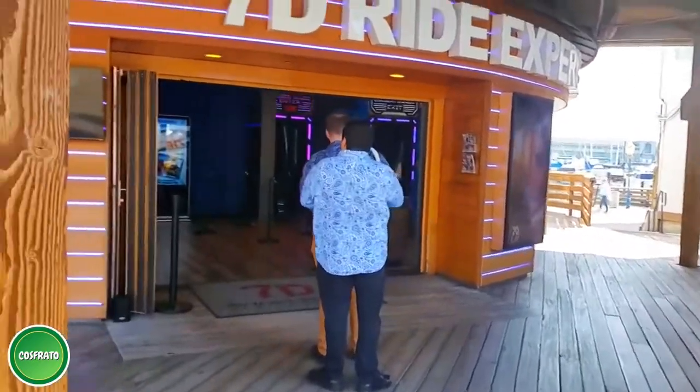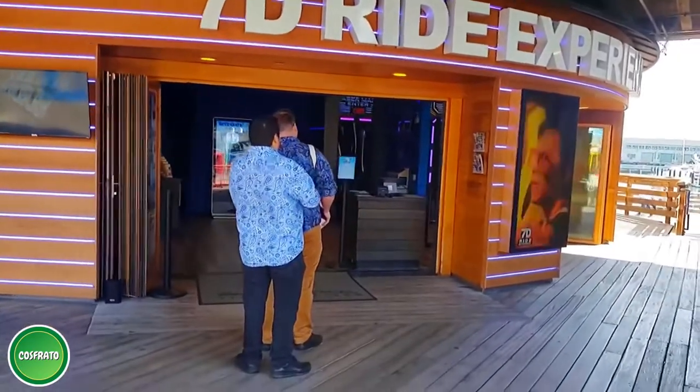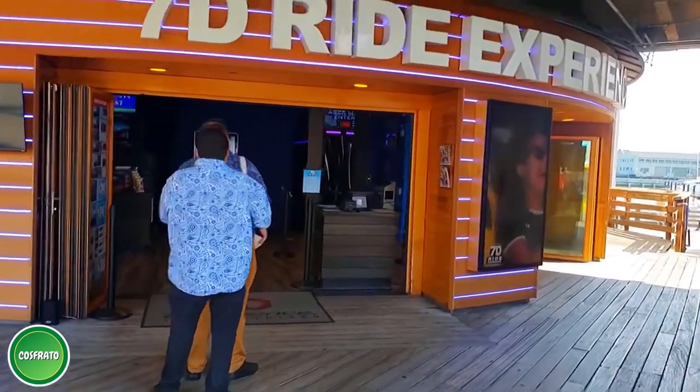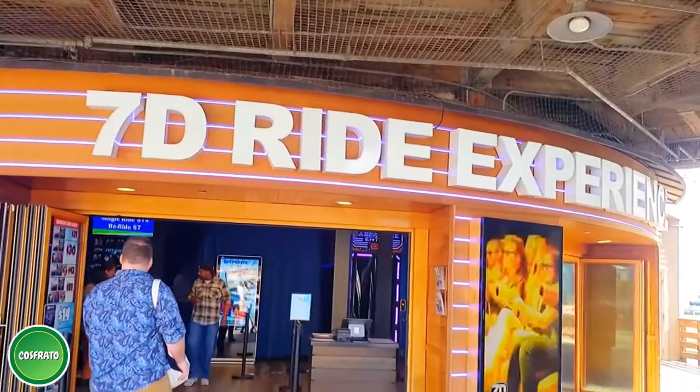The 7D ride experience is a great combination of the thrill of a roller coaster along with the challenge of a laser blast. This virtual roller coaster ride will immerse every rider into a new and exciting dimension.